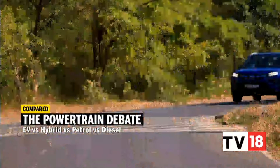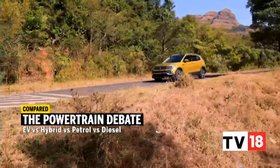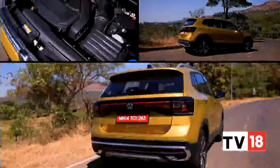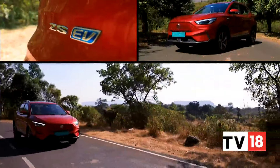But today we aren't here to pick out a winner. Instead, we are here to talk about the differences in the powertrain department. Because for the first time ever, this segment now has a diesel, a petrol, a petrol hybrid and an all-electric to choose from.